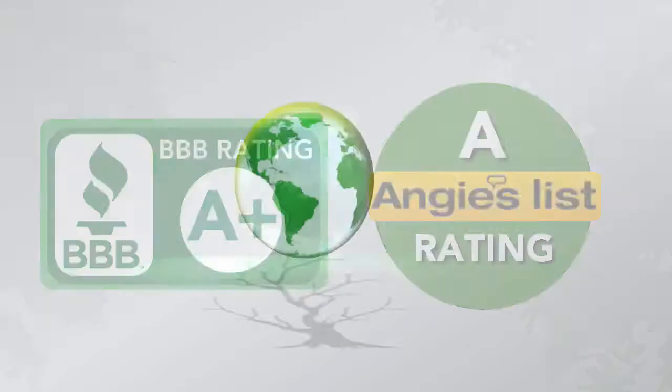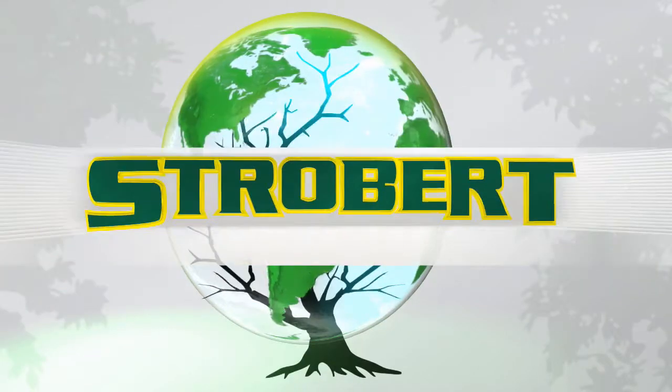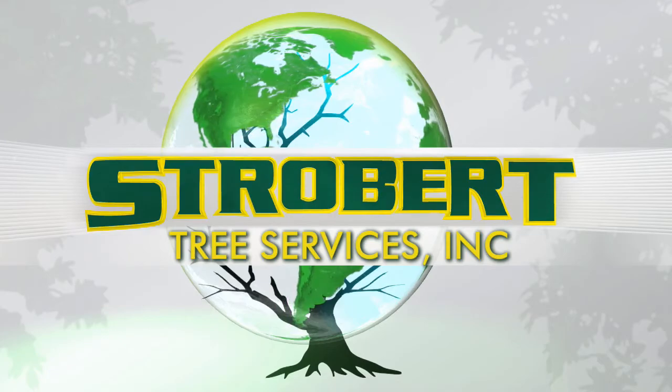For more information or to schedule your free consultation with our arborist, call us today at 610-364-5116, or visit us on the web at www.stroberttree.com. Strobert — the premier tree service for Delaware and the tri-state area.